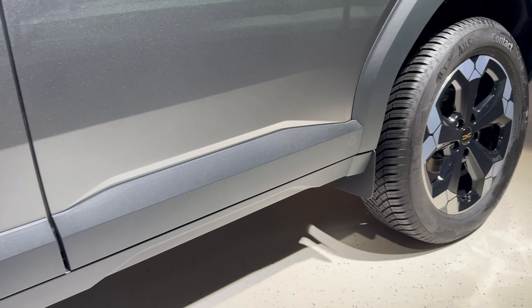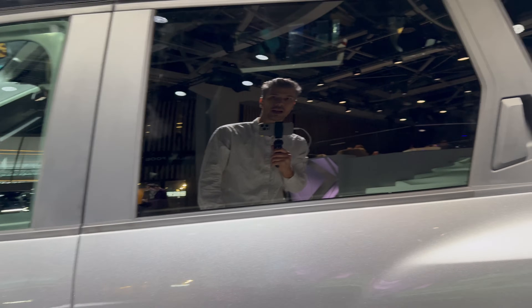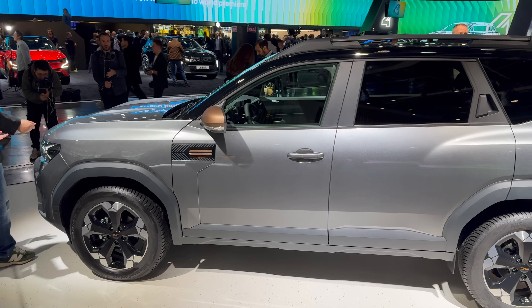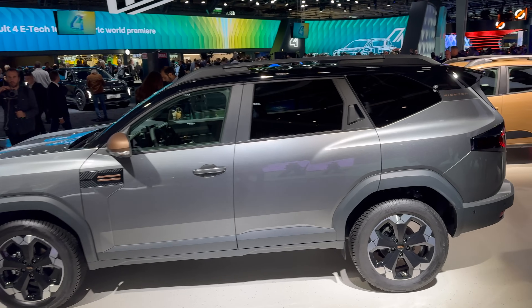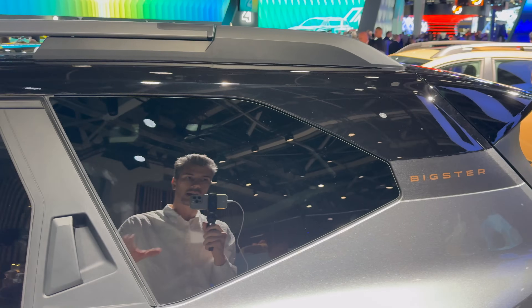The bottom is nice and tall so you can do a little light off-roading. You can see they've added 20% recycled plastic in this piece. Backing up to show the profile — the Bigster is really big. What they did is simply stretch this part all the way to the back, allowing more room in the back seat and cargo space. You can see the tinted windows on the back.